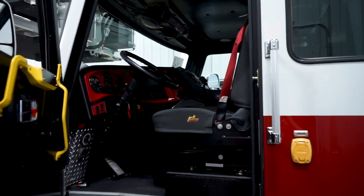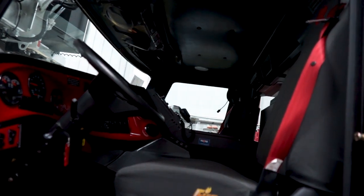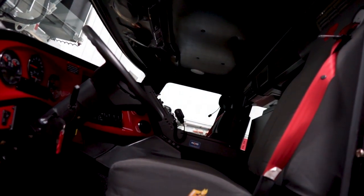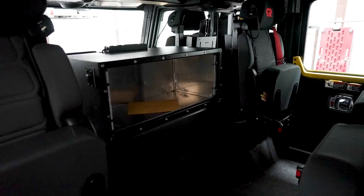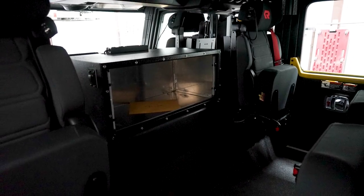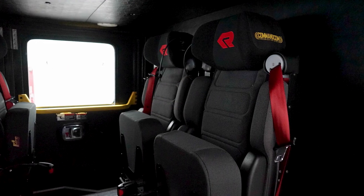On the inside we have the Speakeasy seating intercom system, which allows us to communicate effectively while riding to a scene. In the middle we have a compartment for medical equipment so we can quickly get to the patient.